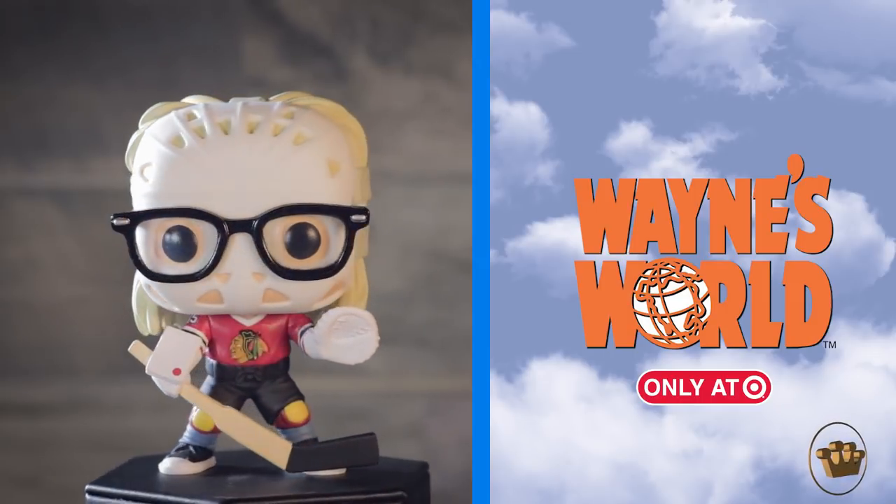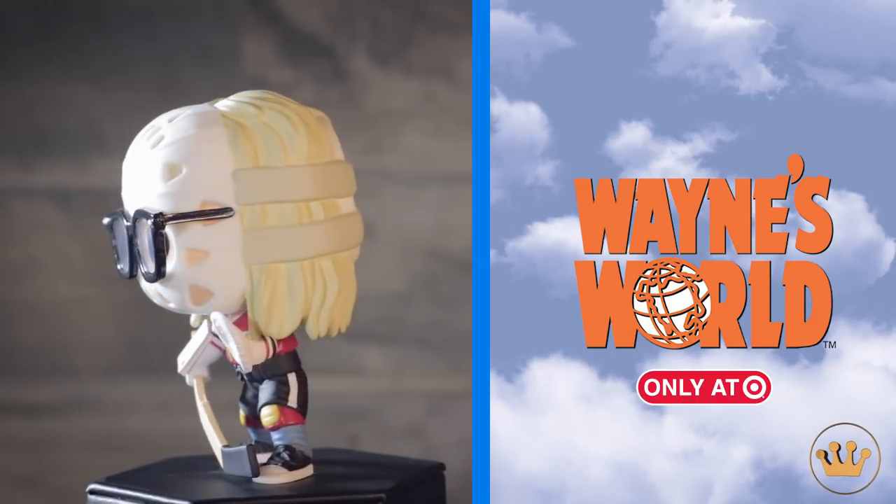They should be available now, or fairly soon — they should be in stores now. So check out our blog for more information at Funko.com, and thank you guys for tuning in to the unboxing. Thanks guys.